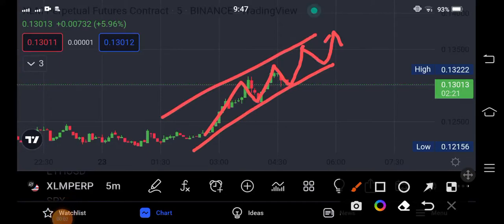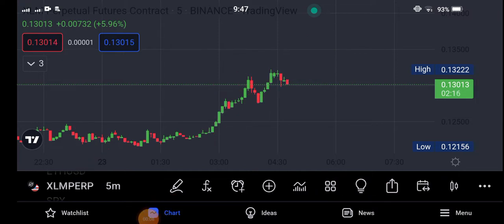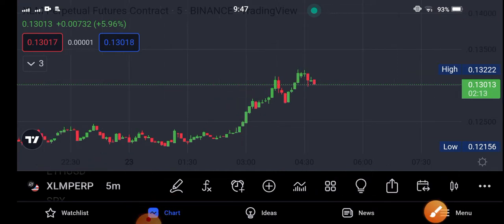Hello everybody, welcome back to another latest price prediction video about XLM coin. In this video I'm talking about Stellar XLM — what's going on with Stellar XLM, what's the price prediction for XLM.